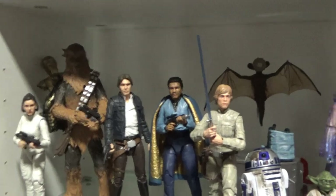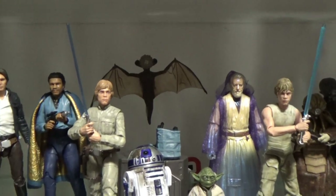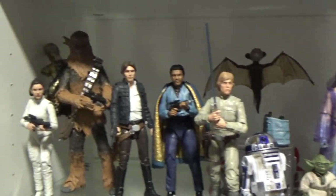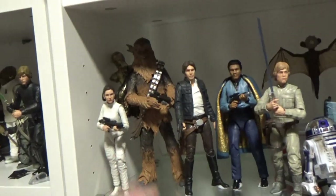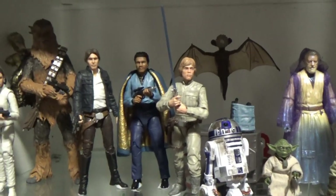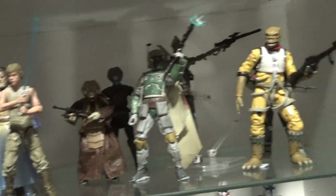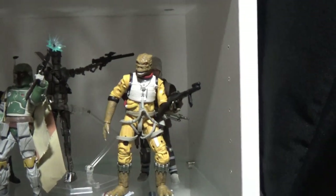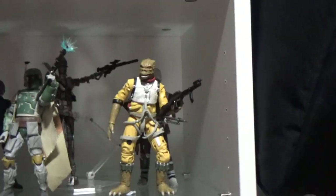Down here we've got Empire Strikes Back heroes, and a Mynock — I put him on a clear stand, just blue-tacked to a clear stand so he's sort of hanging there in midair. Some of these newer figures like Han and Leia, they're a couple of years old now, but the updated Lando is great, Dagobah Luke and Yoda are fantastic. The Bounty Hunters — IG-88 I'd love to see an updated version, and Dengar's back there as well. IG-88 and IG-11 really need an update.